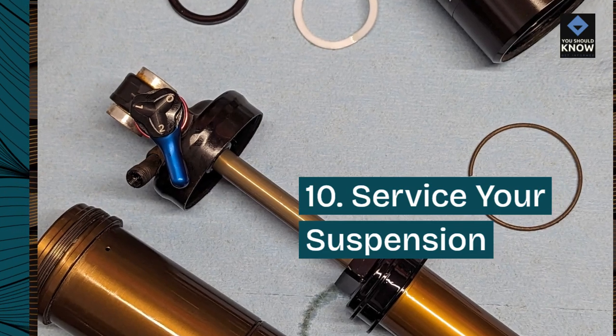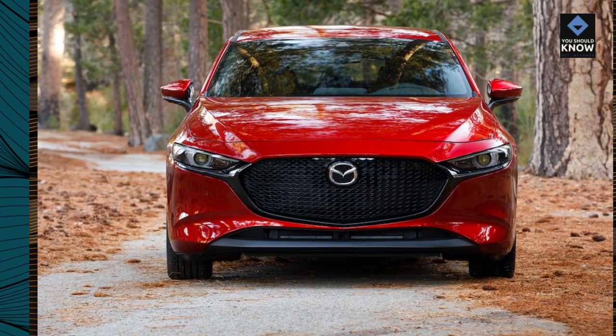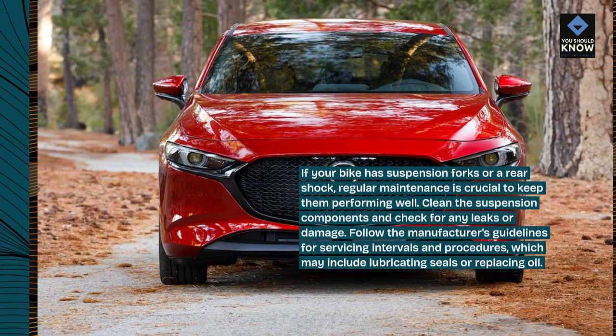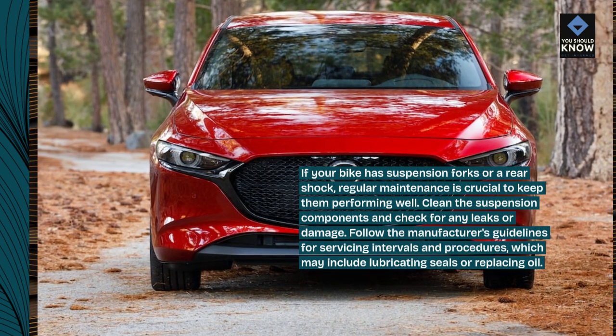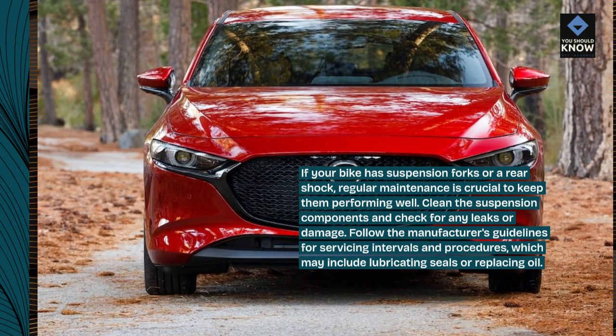10. Service your suspension. If your bike has suspension forks or a rear shock, regular maintenance is crucial to keep them performing well. Clean the suspension components and check for any leaks or damage. Follow the manufacturer's guidelines for servicing intervals and procedures, which may include lubricating seals or replacing oil.